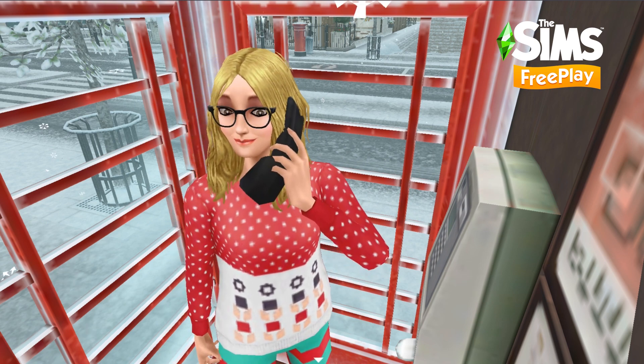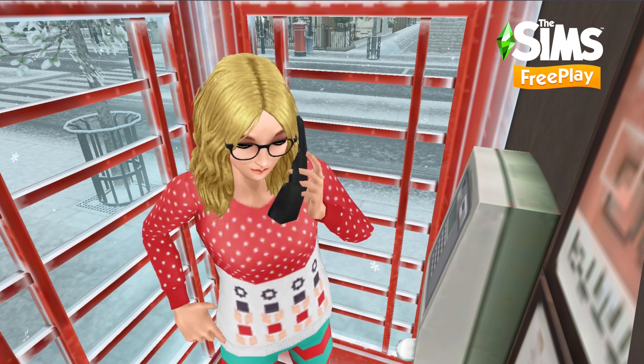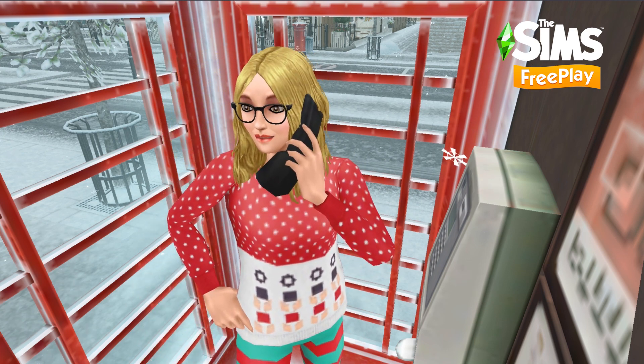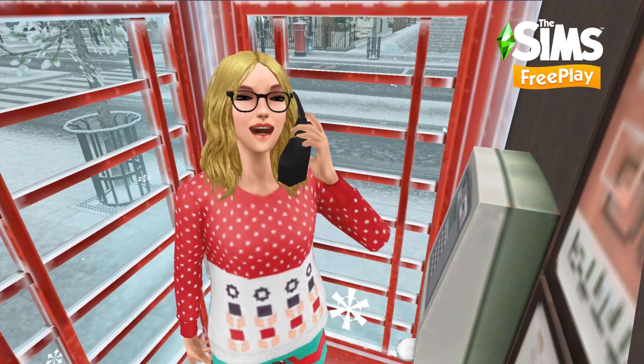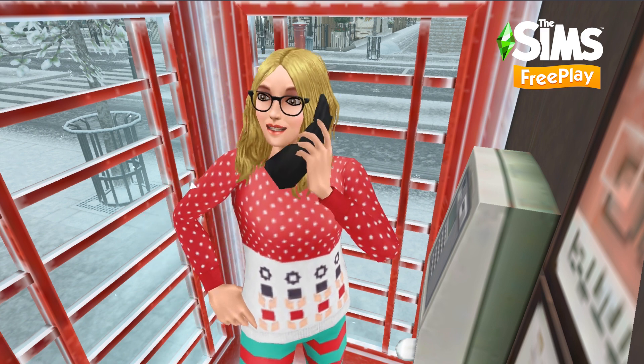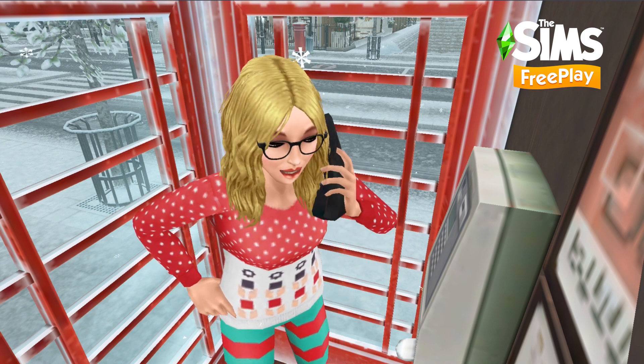Hey simmers, it's SimGuruMegs here from the FireMonkey Studio. Welcome back to another episode of SimsTV, the place for news and updates on all things Sims 4 mobile. I come bearing gifts and the latest update details for The Sims Freeplay.